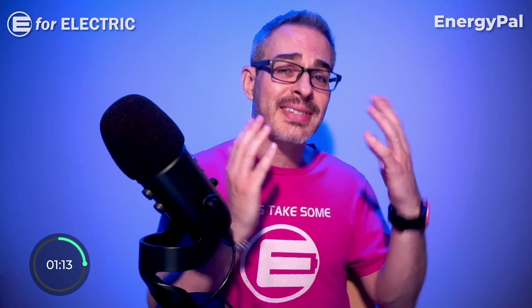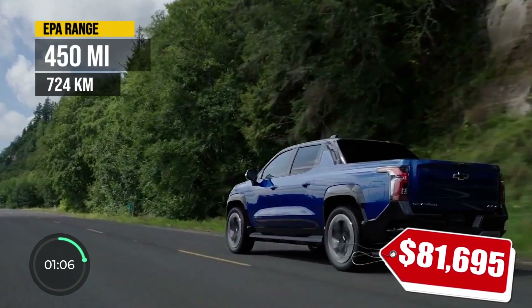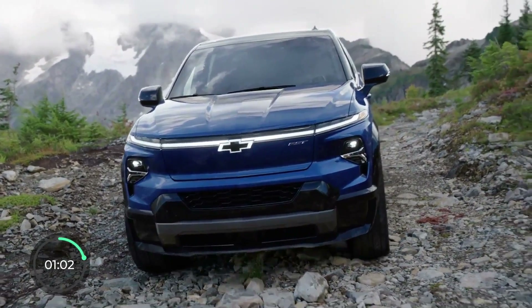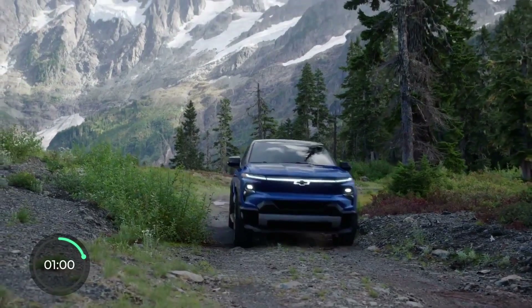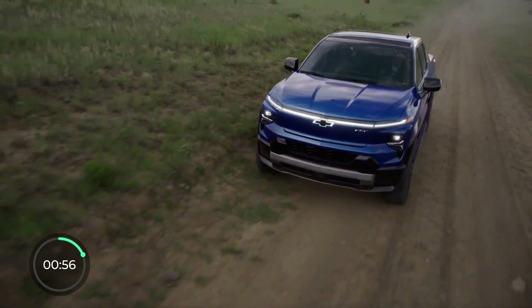The EV with the second best range on the market is the Chevy Silverado EV with 450 EPA-rated miles. Even though deliveries have started, Chevy is only delivering these to fleets, but common folk deliveries will start in 2024.